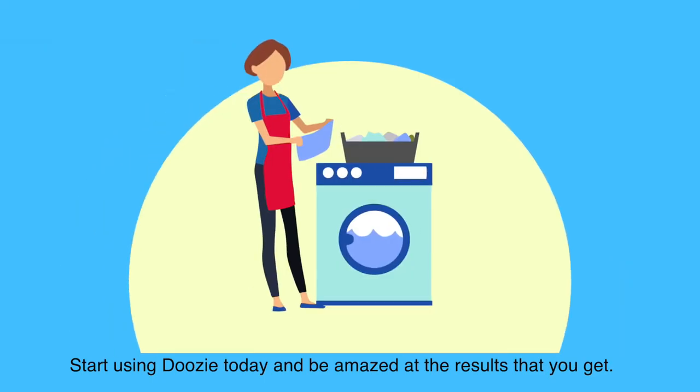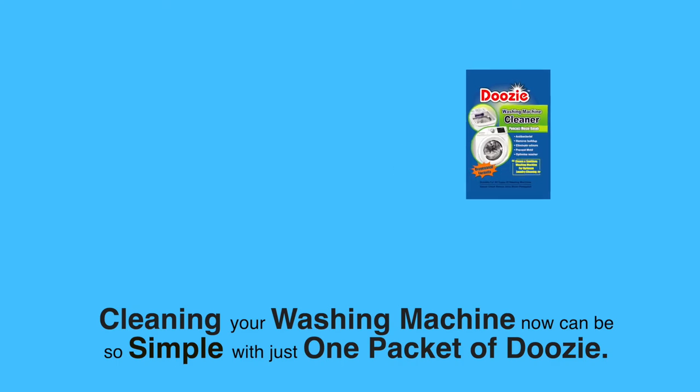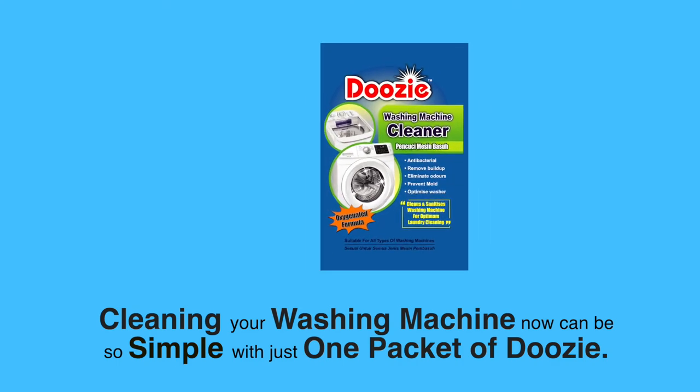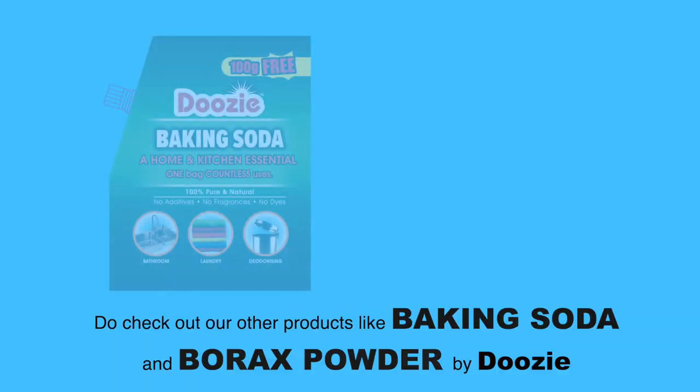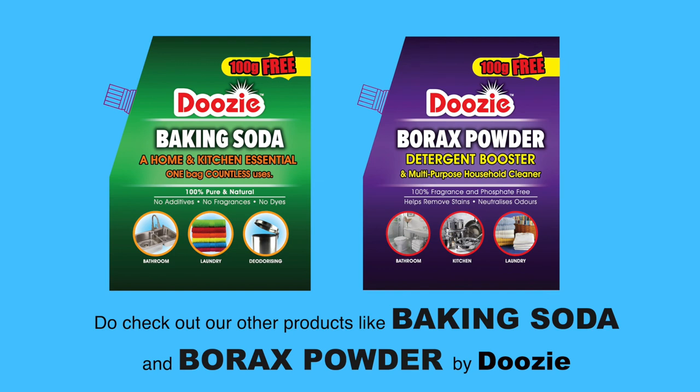Start using Doozy today and be amazed at the results that you get. Cleaning your washing machine can now be so simple with just one packet of Doozy. Do check out our other products like baking soda and borax powder by Doozy.